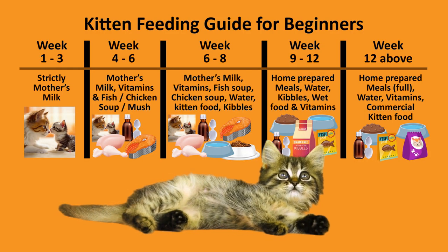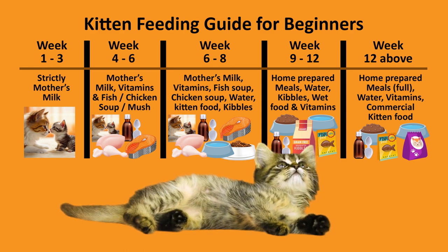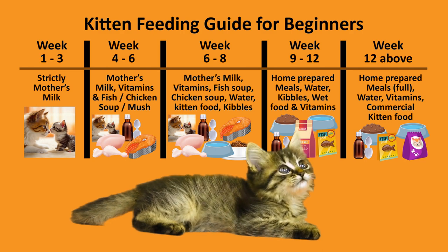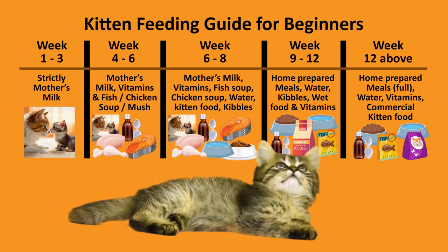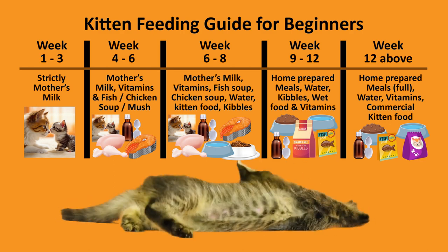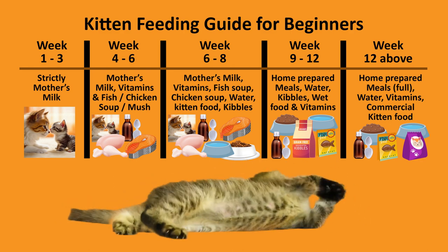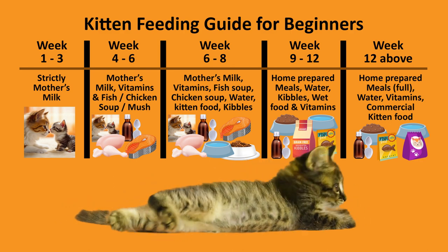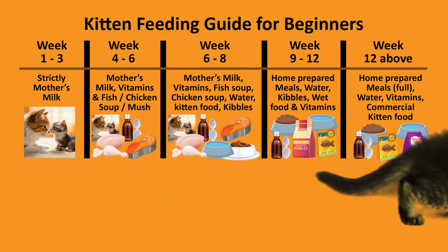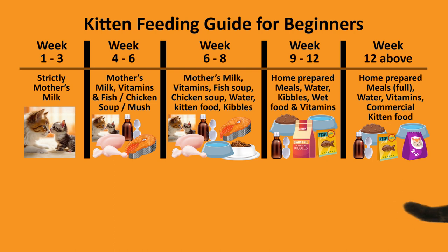In the first few months, kittens should be fed four to five times a day with small, frequent meals as they are in a rapid growth phase. As they mature, you can gradually reduce the number of feedings but increase the portion size. For instance, a six-month-old kitten should generally receive a full plate of food twice a day.